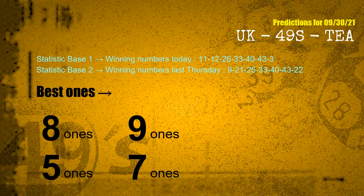According to the statistics above, with winning numbers today 11, 12, 26, 33, 40, 43, 03 and winning numbers last Thursday 09, 21, 25, 33, 40, 43, 22 — the frequent following units digits are: 8 ones, 9 ones, 5 ones, 7 ones.